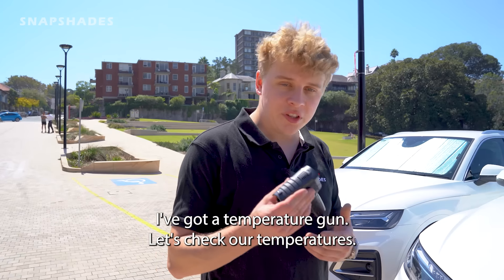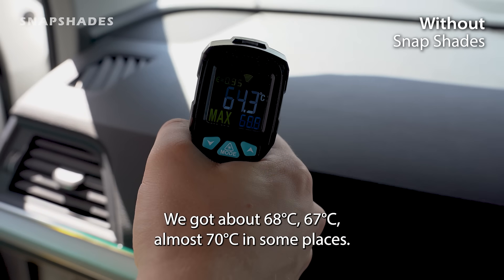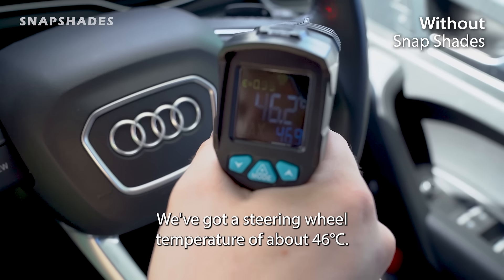It's been one hour. I've got a temperature gun — let's check our temperatures. On the dashboard, that's normally the hottest part of the interior, we've got about 67 to almost 70 degrees in some places. We've got a seat temperature of about 60 degrees and a steering wheel temperature of about 46.